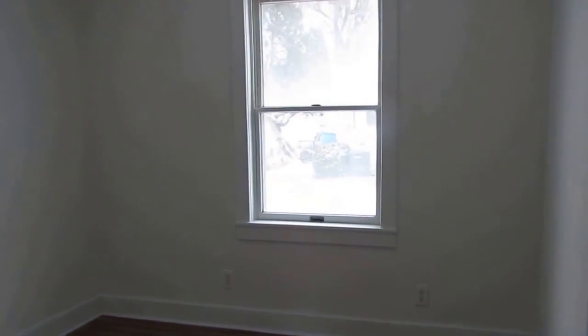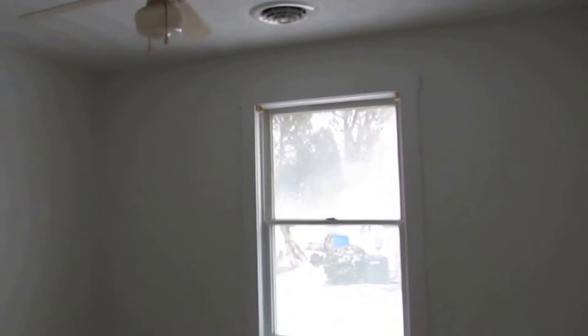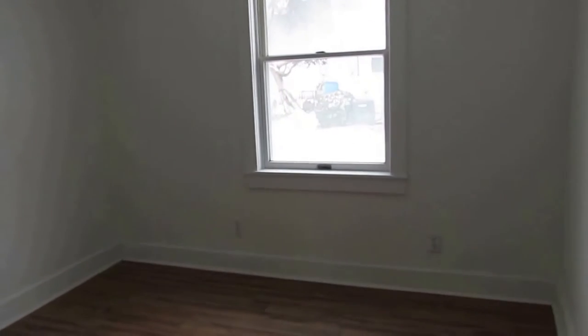Turning to the right we have a coat closet right here — it's a solid wooden door. Then to the right here we have a bedroom; there are four bedrooms with this home. The closet is right over to my right. This is the smallest of the four bedrooms; the other bedrooms are very good sized.